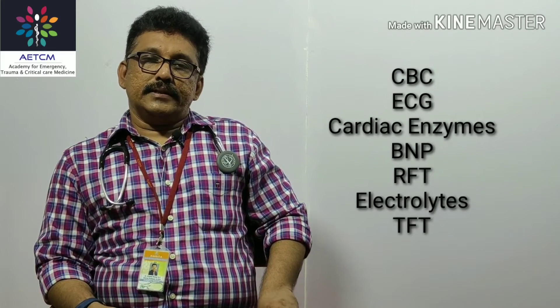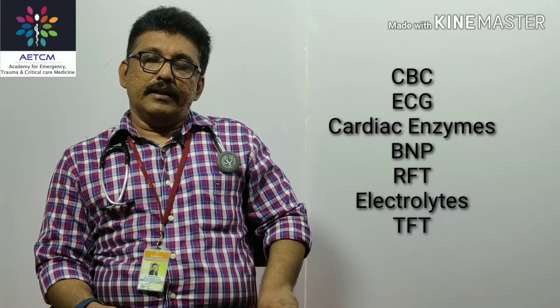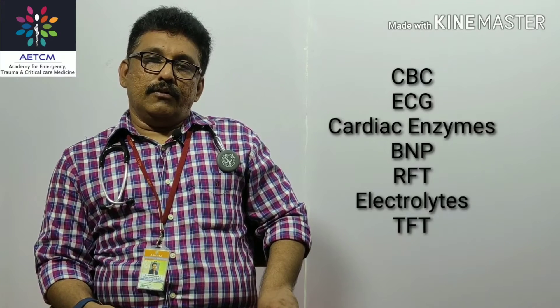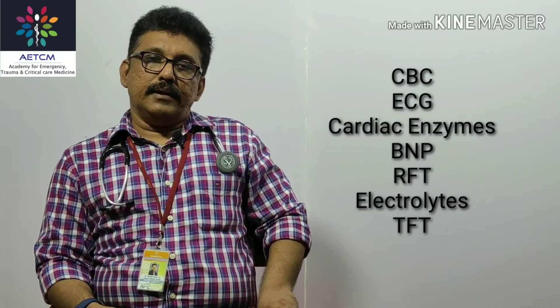For investigations in a patient with pulmonary edema or cardiac failure, we need to identify the triggers. Do a complete blood picture and rule out anemia. Do thyroid function tests to rule out hypothyroidism or hyperthyroidism. Check electrolytes — potassium, magnesium, and sodium. Sodium can be falsely lowered in cardiac failure due to fluid overload. Serum creatinine is important as renal failure is a significant cause of both cardiac failure and pulmonary edema.